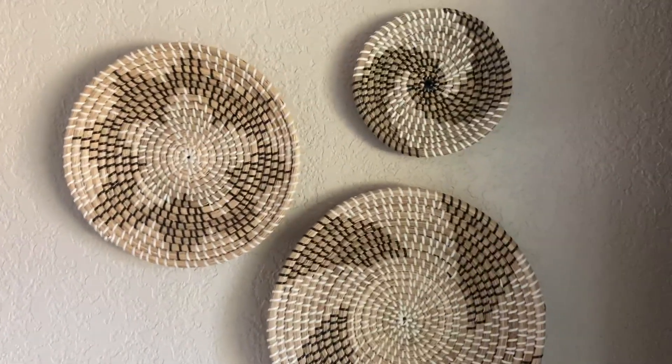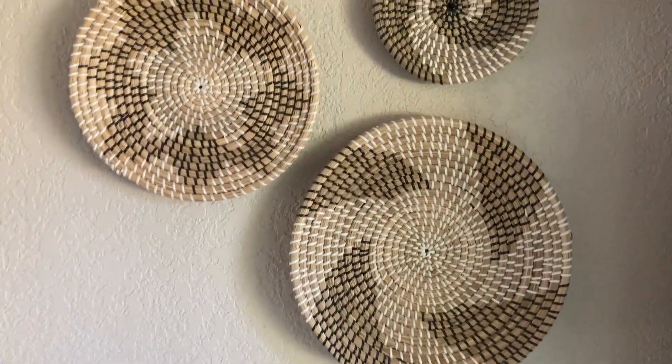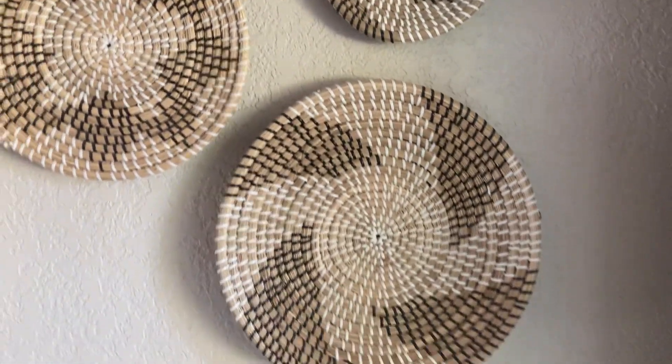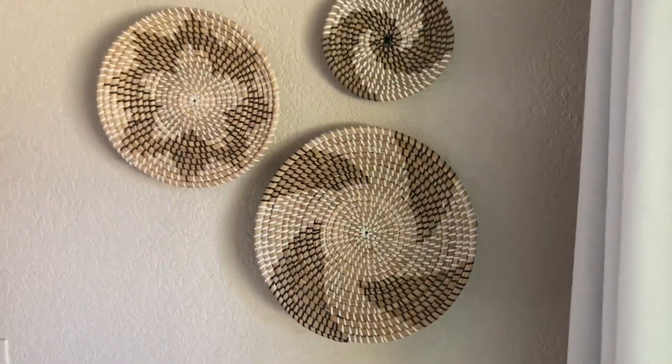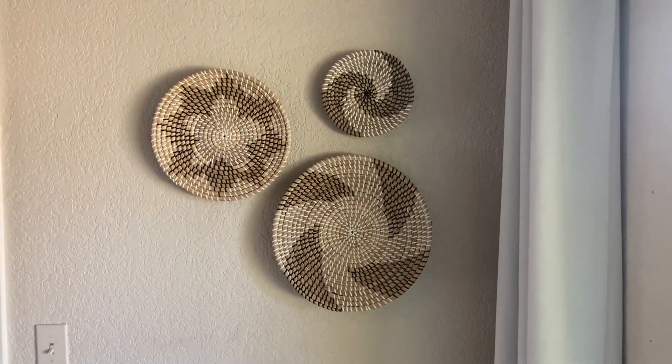Really a nice design. Each one's uniquely different from the other. Just a beautiful look. Very nice hand woven design. I love this look and I want to thank you for taking a look at them with me.